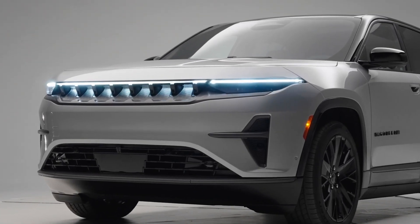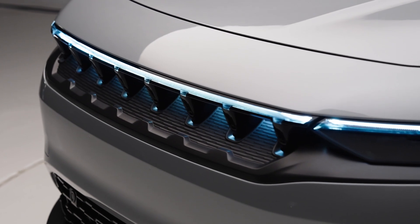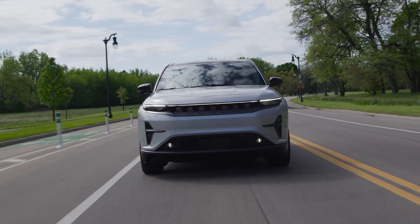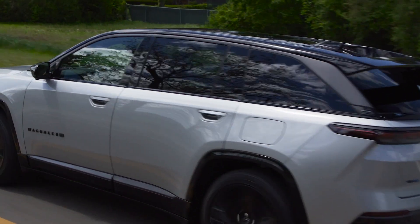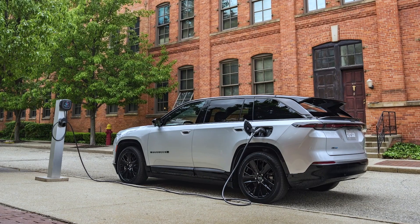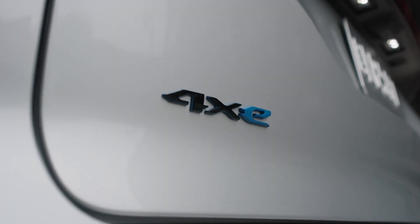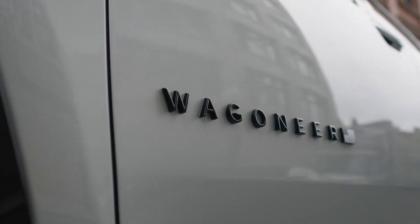Jeep Brand CEO Antonio Filosa and Stellantis leadership rang the opening bell to celebrate the opening of reservations for the first global Jeep battery electric vehicle — the all-electric 2025 Jeep Wagoneer S Launch Edition. Revealed in New York City on May 30th, 2024, the Wagoneer S is scheduled to arrive in dealerships in the U.S. and Canada this fall. Customers will experience the lightning-quick 0-to-60 mph time of 3.4 seconds, 617 lb-ft of instant torque, and a targeted range of 300-plus miles.